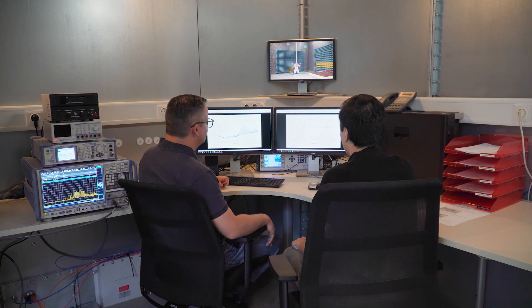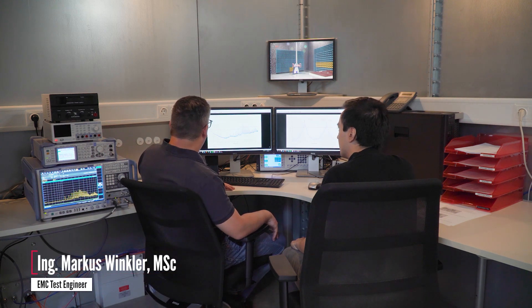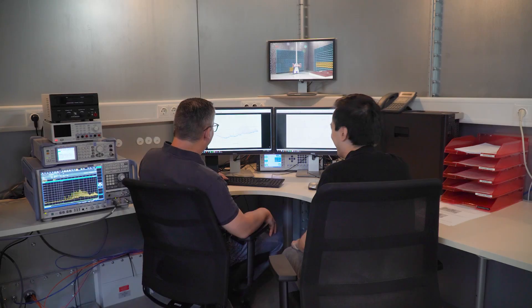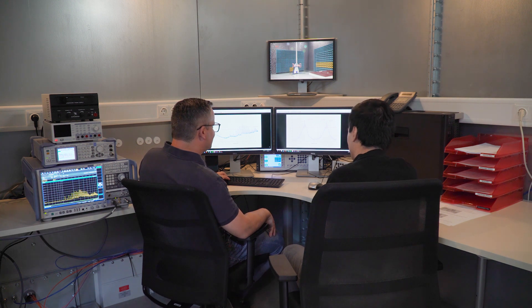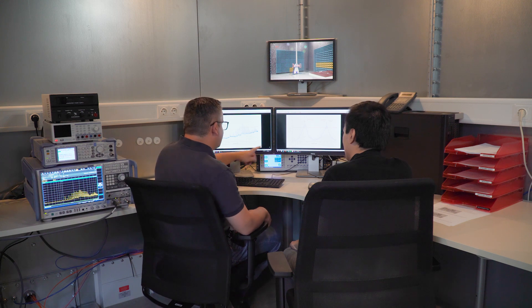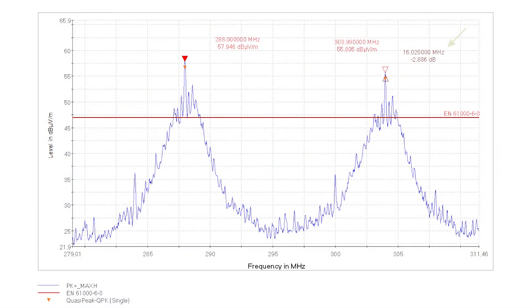The first measurement is done. We have here now the polarization in horizontal, and the first measurement is from 30MHz up to one gigahertz. The blue line is the peak measurement, and the orange arrows are the quasi-peak. Unfortunately, the red line is the limit line, and our quasi-peak measurements are over the limit — results have failed. So we are not passing the EMC directive at the moment. You have to improve your device because the 16MHz clock frequency is the main problem — you need to do some improvements on your layout or add some filters.